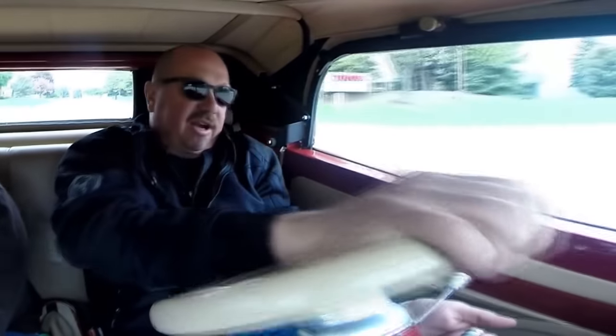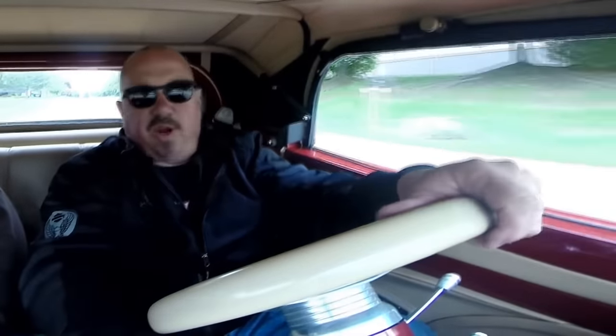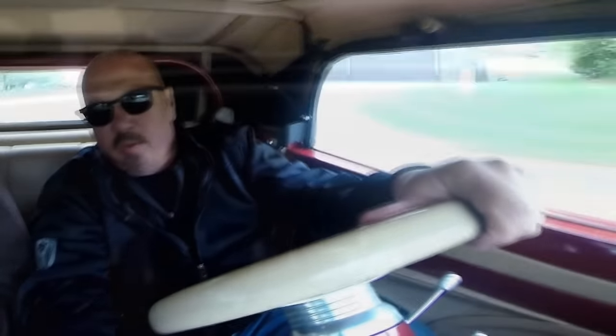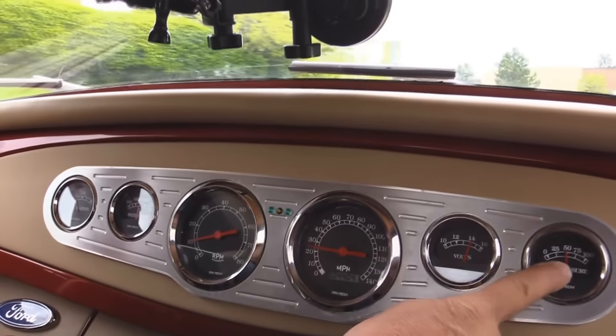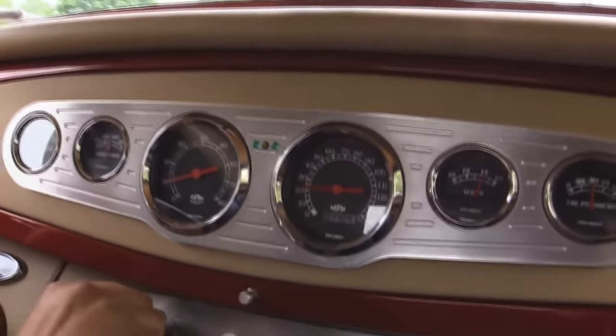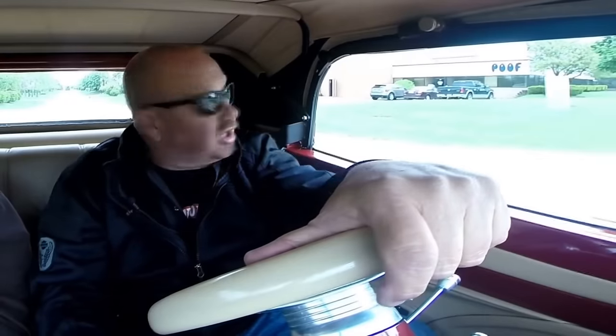I've got a tilt column here — that's nice. Horn's working. Fuel gauge is working down here on the dash. Water temp, RPM, speedo, volts, and oil pressure. I even got my little windshield wipers working. The truck does have heat hooked up, so you can roll those windows up and keep it nice and toasty in here.